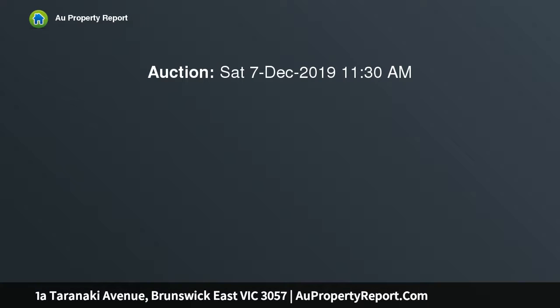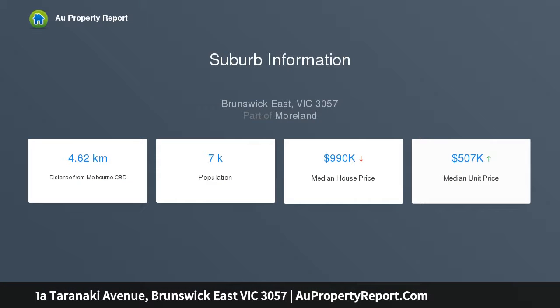Impressive design and enviably easy access to the best of Brunswick East. With meticulous attention to detail, the light-filled interior comprises three bedrooms, a large master with built-in robes, deluxe en suite and equally stylish main bathroom, both with on-trend black fittings and floor-to-ceiling tiles.